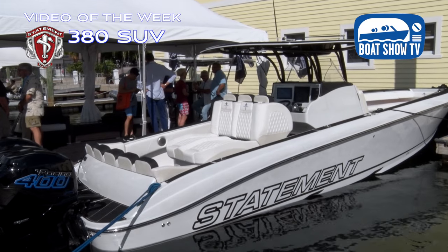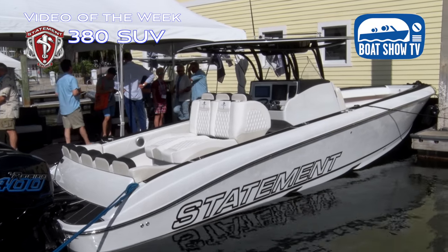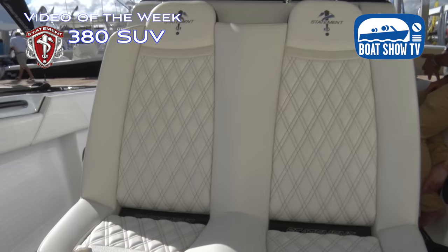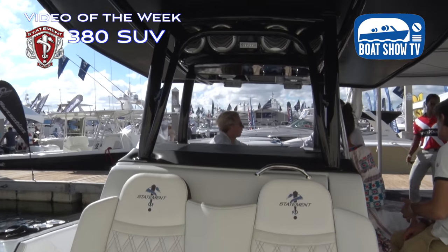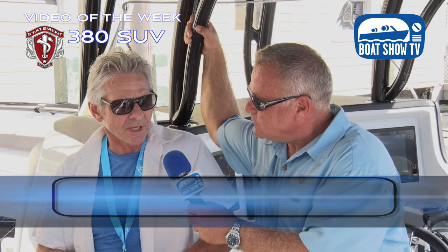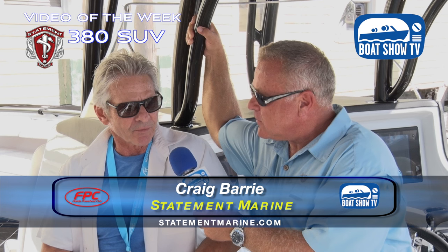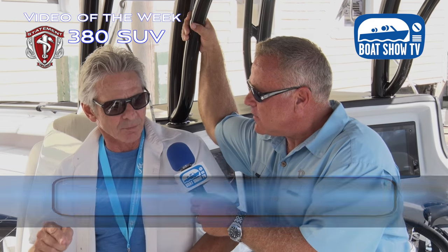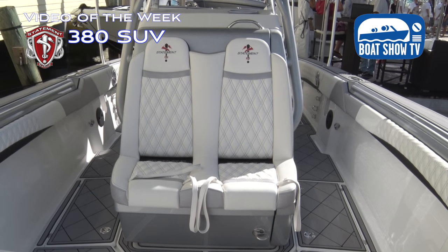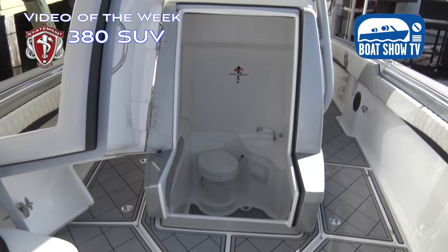Starting with this beautiful 380 — one of the two models you have here at the show. I see some big motors, a lot of fancy appointments, nice interior. Is this somebody's boat? This boat has a home. It's a customer's boat that we brought to the show because it has some of the new features that we provide. In the center console business, we've tried to refine what we're doing and offer certain options that people like, because there's so much to do with these boats.